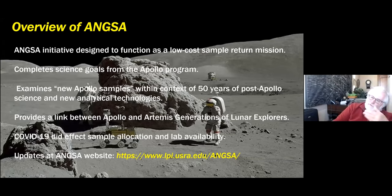I'm going to talk about these themes in my overview. I want to emphasize that my initial conception of the ANCSA initiative was to design it to function as a low-cost sample return mission. Members of the team opening up these new samples really are very similar to a mission once the samples return. Part of the focus is to go back to some of the goals and scientific questions of the Apollo program, and utilize these new samples to try to answer and complete some of those science goals.